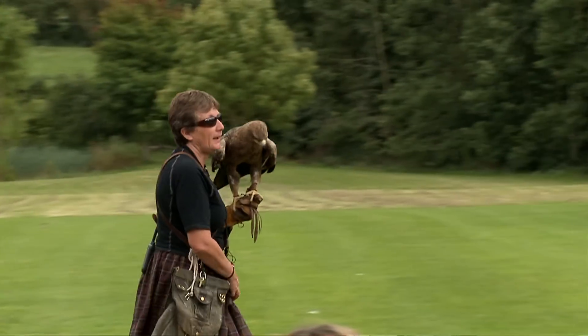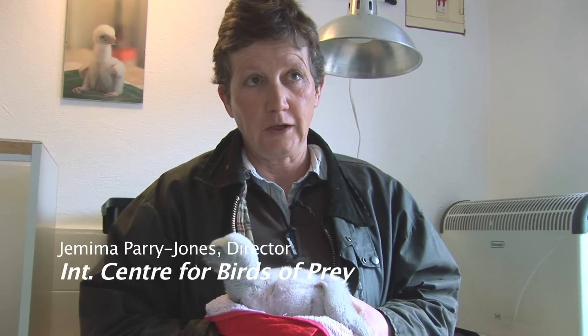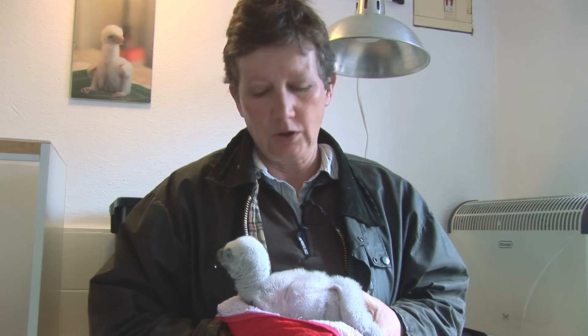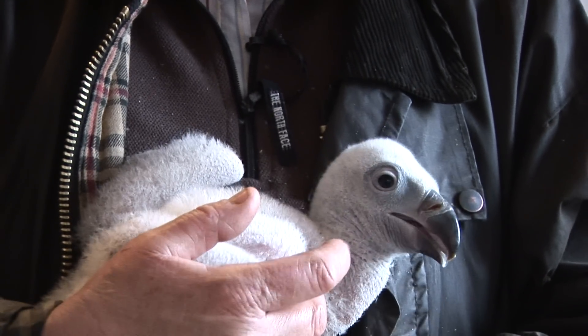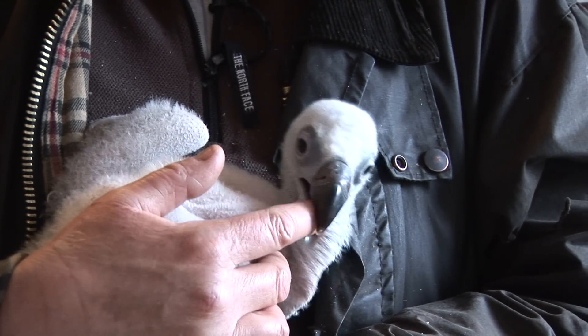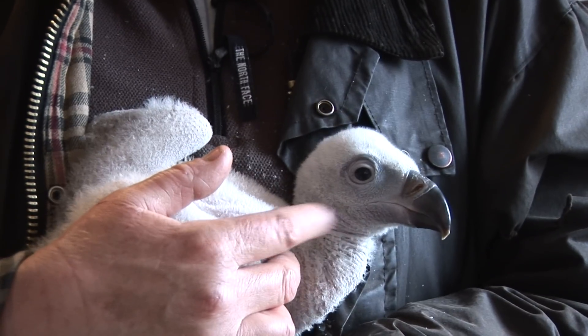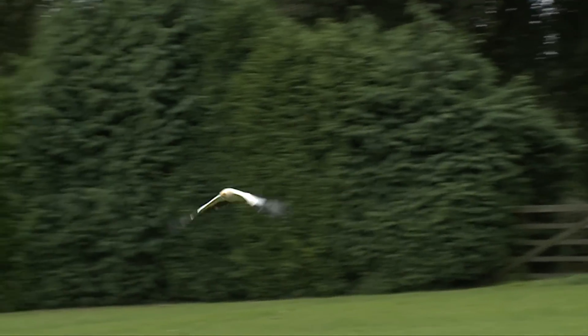The International Centre for Birds of Prey has now been open 42 years this year. It's probably the biggest centre of its kind in the world and it's certainly now the oldest. We lead the world in the captive breeding field, as you can see here. We've bred 64 species of birds of prey, so if you visit, you might get to see something as special as this, which is a baby griffon vulture.